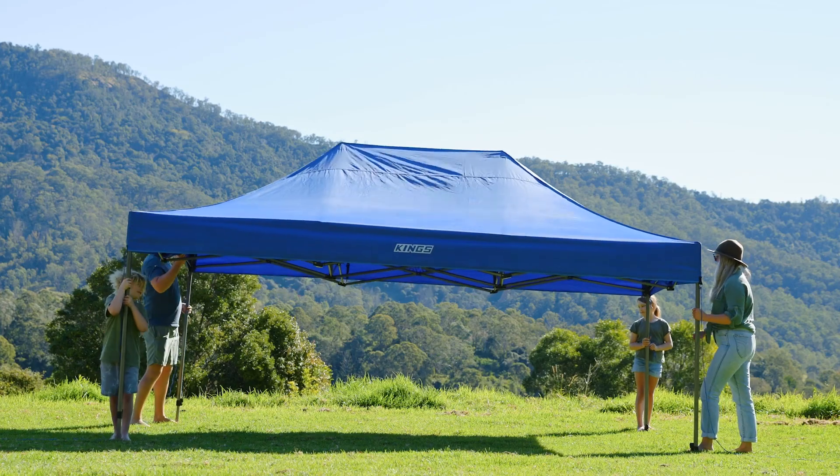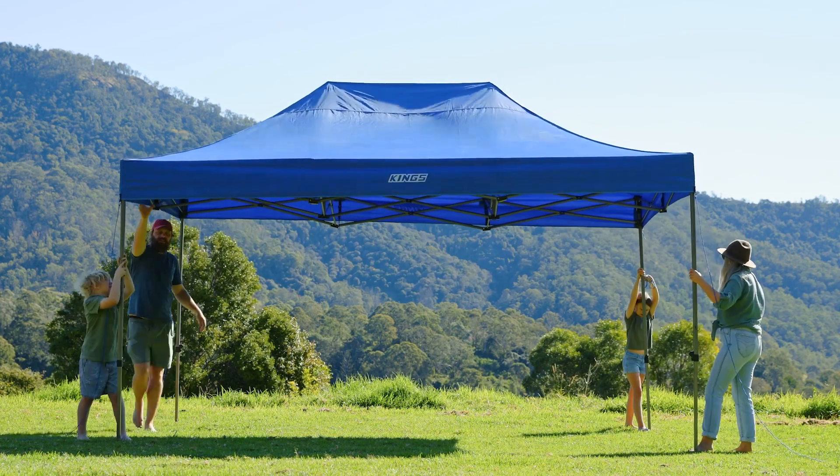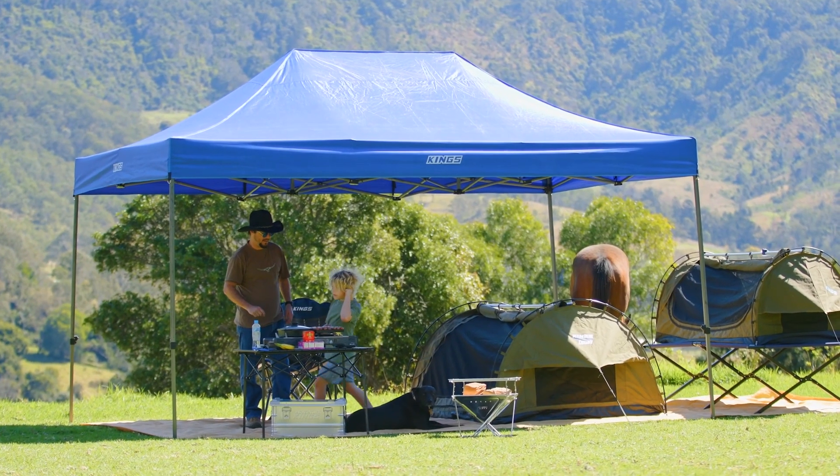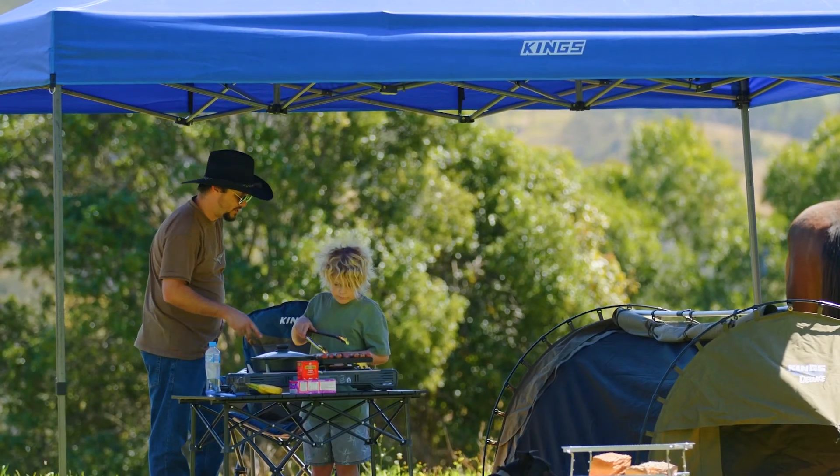There are four levels of height adjustment. You can leave it all the way down for protection at your campsite on a rainy night, and at the highest setting there's almost 2.4 metres of clearance so you never have to duck.